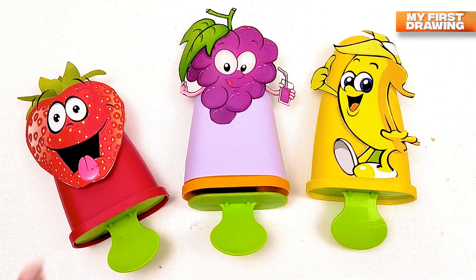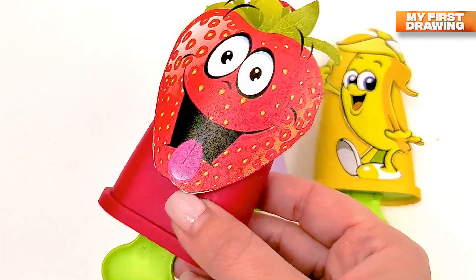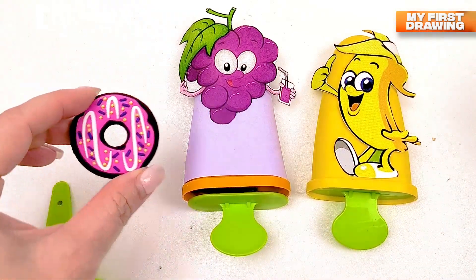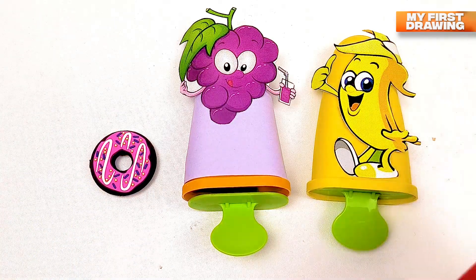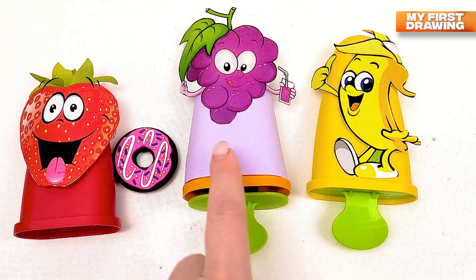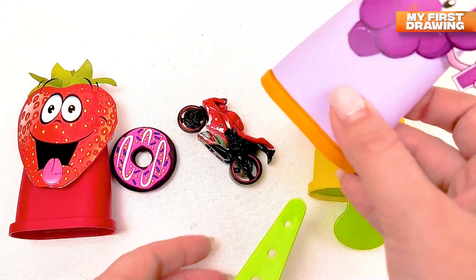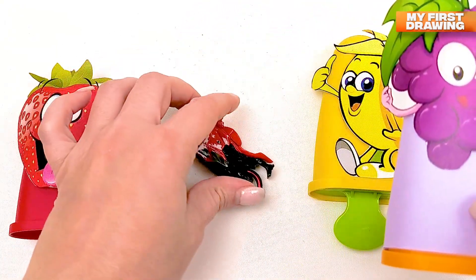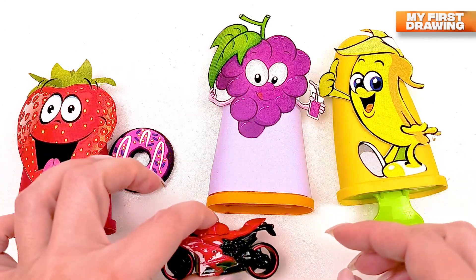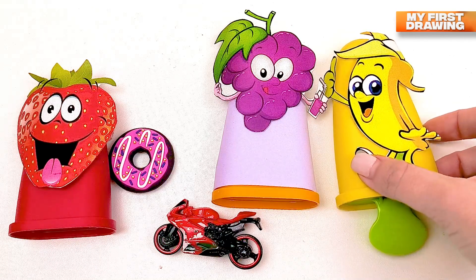But where is our number? Let's open the red ice cream. Oh wow, I see something — there's a donut inside our red ice cream! Let's open the grapes ice cream and see. Oh wow, we found a bike here in the grape ice cream! Let's see maybe we found the number in the banana ice cream. Let's open it.